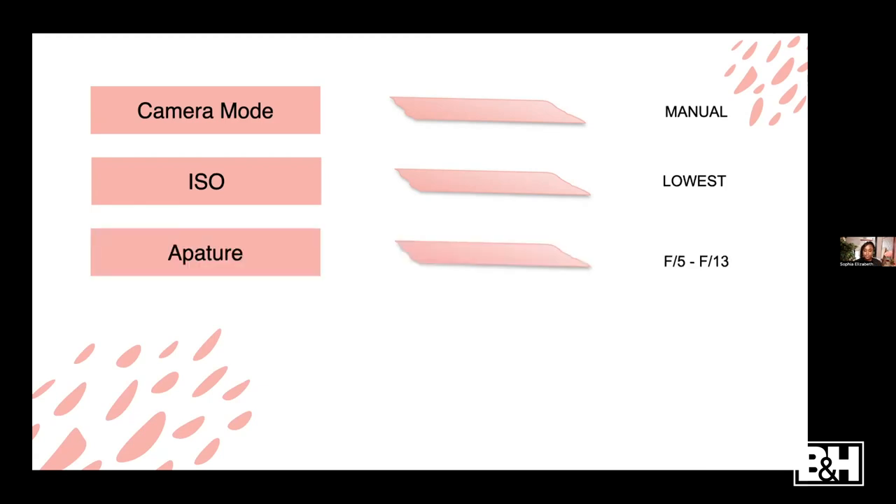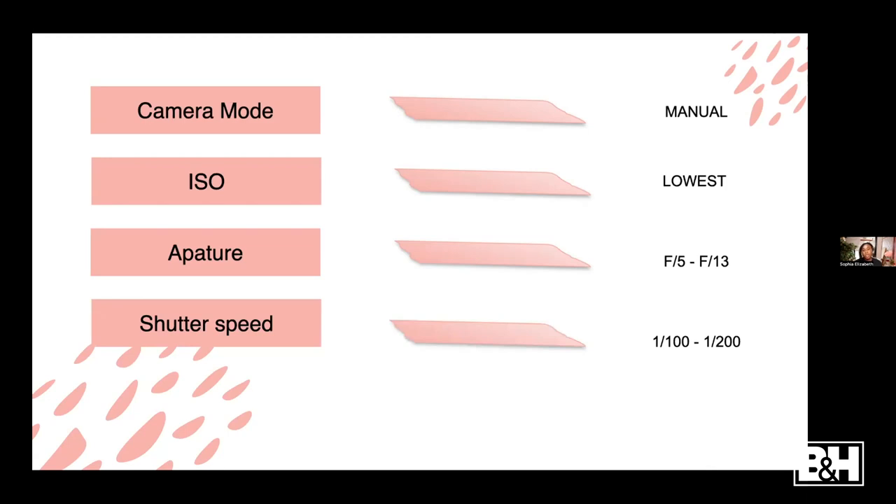For aperture - whenever you're indoors you don't have to worry about it being super bright, so when you want really clean and crispy portrait shots, shoot at a high f-stop. I usually shoot around f8, f10, f11 depending on the lighting - that gives me nice crispy portrait shots in the studio. For shutter speed, somewhere between 1/100 and 1/200.